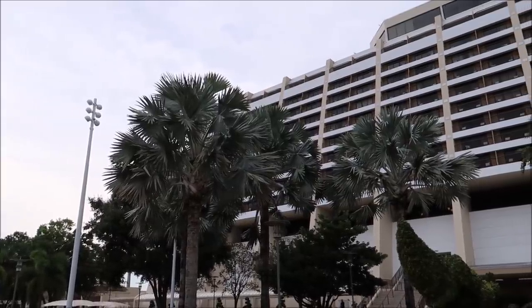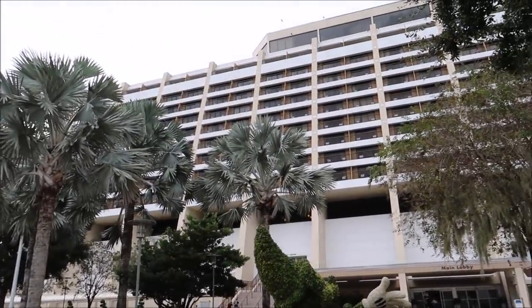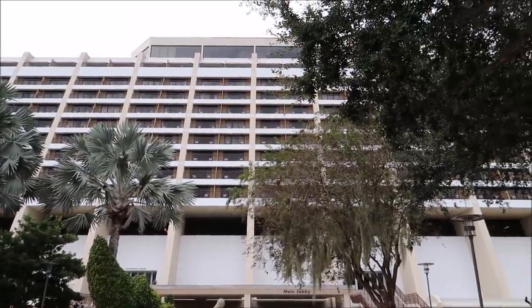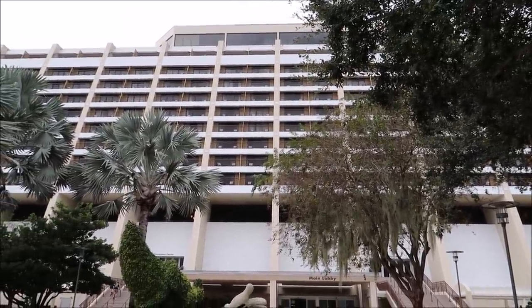Starting out we are at the Contemporary, which a lot of you guys know is one of my favorites. I love it here and they have a lot of nifty things you can do. One of those nifty things is you can actually rent your own pontoon boat and take a boat ride out on Seven Seas Lagoon — how cool is that!